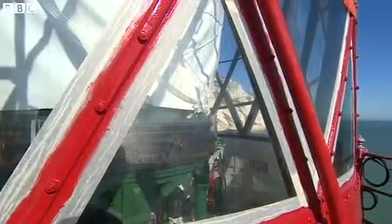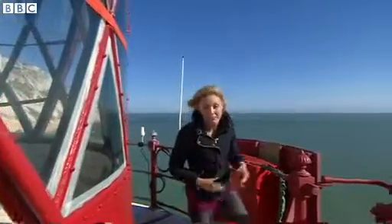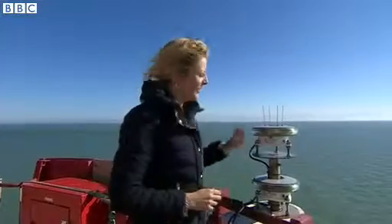In the 111 years that this has stood here, the structure has hardly changed at all. Paint jobs aside, this is still a fully functioning lighthouse. It's just that as technology moves on, light bulbs get smaller.